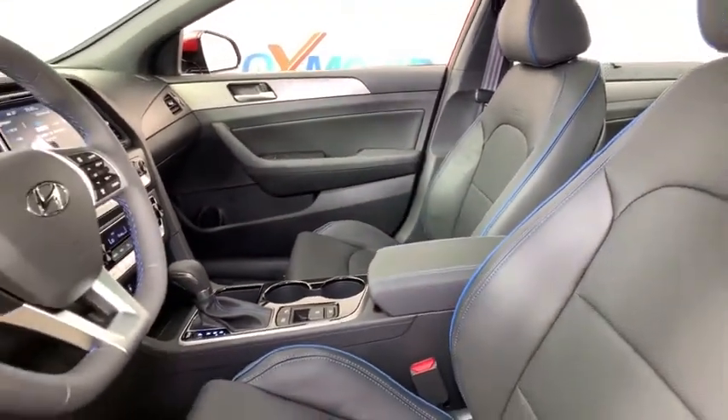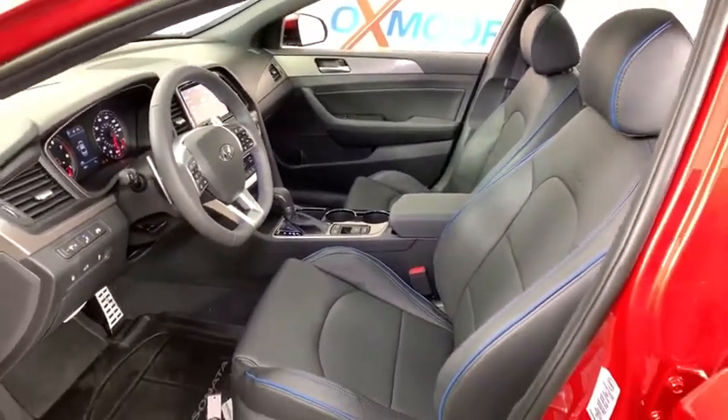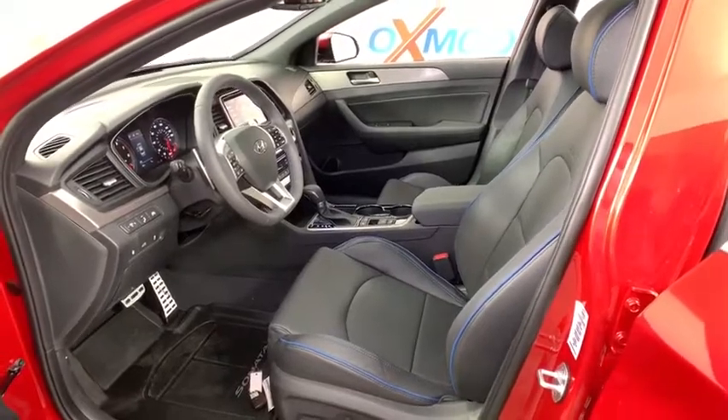Here are some of this vehicle's great options: traction control, navigation system, power passenger seat, leather-wrapped steering wheel, dual airbags, alloy wheels.